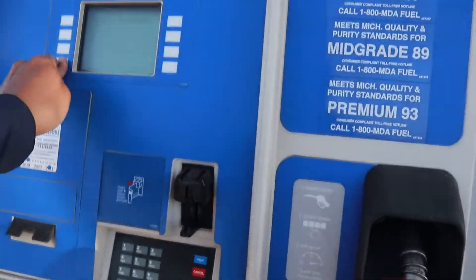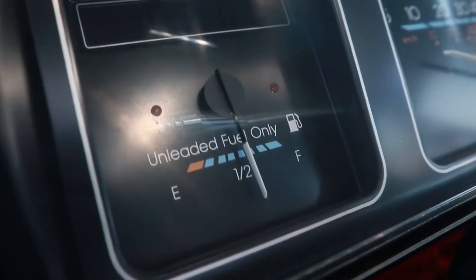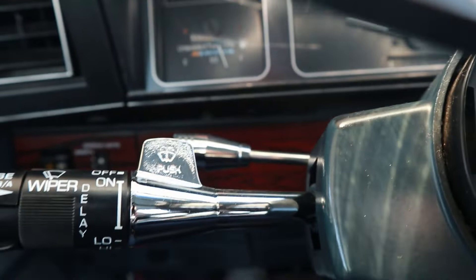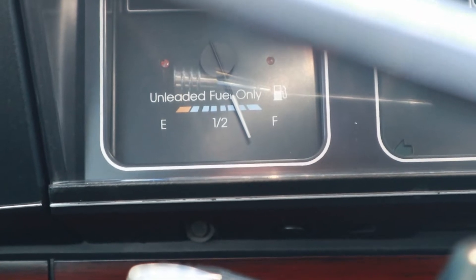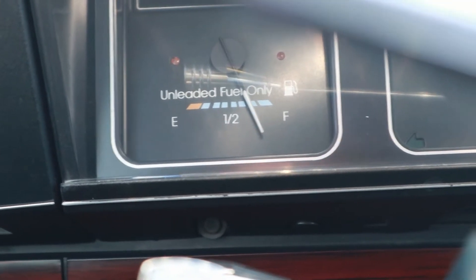So let me show you where the gas hand sits if that was quote-unquote full. See that? That's full. This is full for me. Hit the gas, everything — it doesn't move. That's full for me.